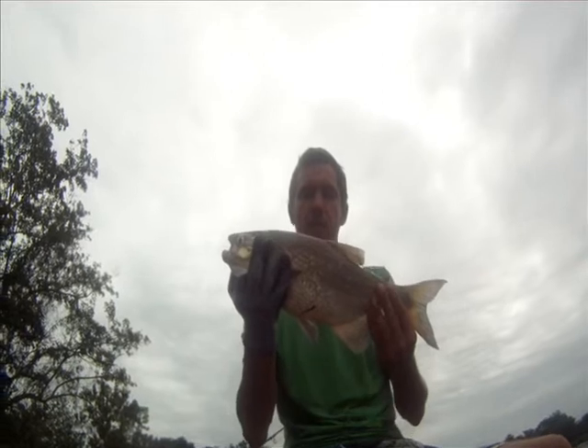Some of those palm trees grow close to the river, and the fruits fall into the water where the fish are feeding from.